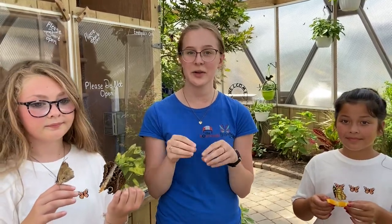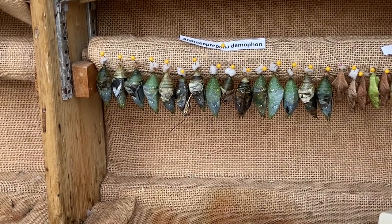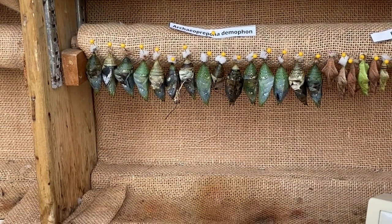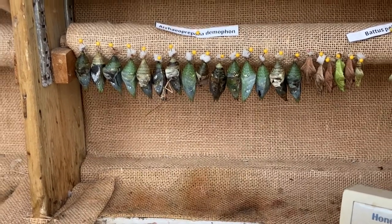When they go into the chrysalis, they usually hang off a plant, and they'll stay in there for a couple weeks, mostly like two months. When they're about to emerge, the chrysalis becomes transparent, and you can see the butterfly inside. They'll come out slowly, and they'll hang upside down to dry their wings for a few hours.